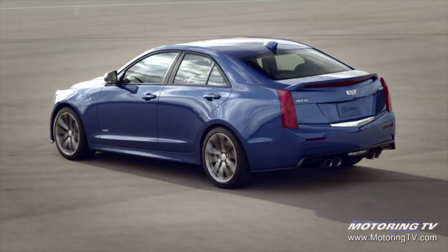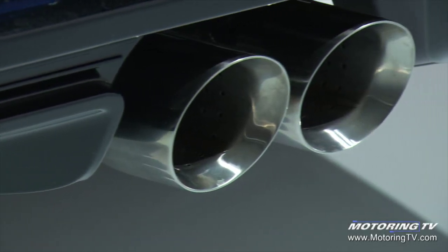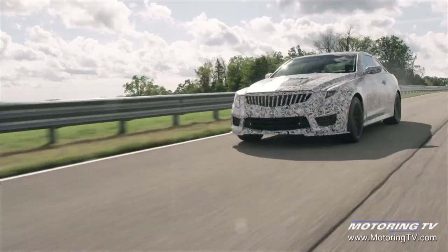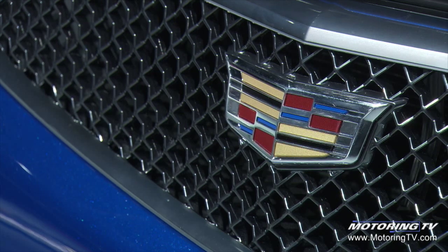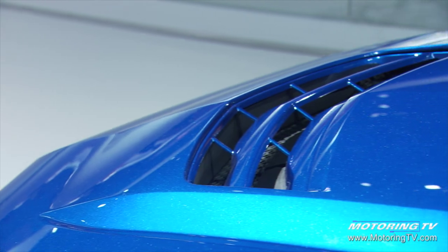So all the new content that you see on the exterior of the vehicle, apart from looking great, is pretty much driven by either packaging — so the wider fenders for the wider track — or the new face is all there for cooling, so that the new powertrain gets to breathe better. You get about 50% more air into the front end of the car.